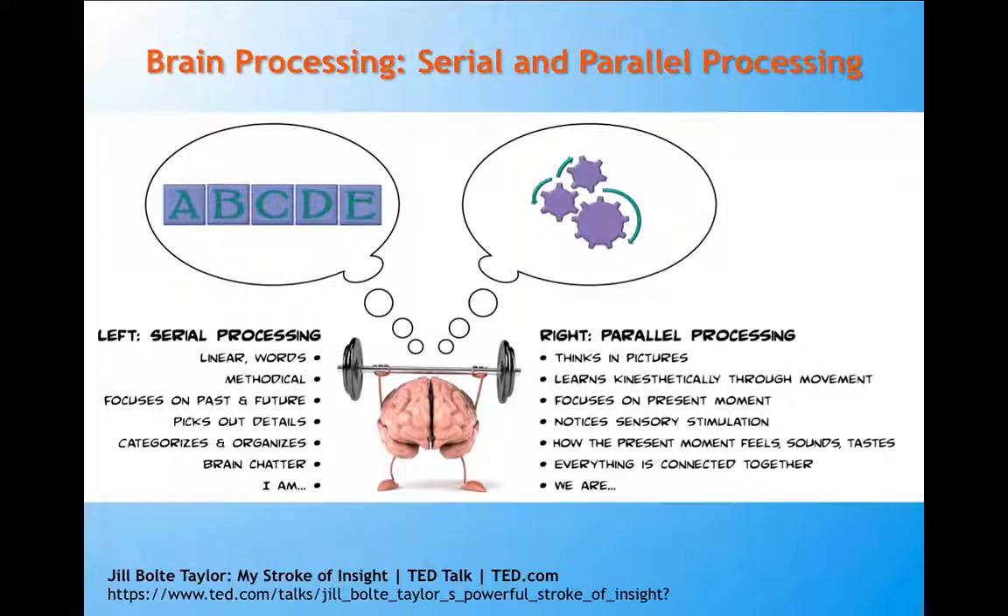For instance, linear processing like spelling words, focusing on details, categorizing and organizing are basically activities of serial processing, or left brain in most people. When we're in serial processing mode we're kind of separate from everybody else — the two words she uses are 'I am.' When we're in parallel processing we're thinking more in pictures and learning kinesthetically through movement. We focus more on the present moment, notice more sensory stimulation around us, and in this type of brain processing we're connected together — the two words are 'we are.' It's more a collaborative, cooperative type of learning.